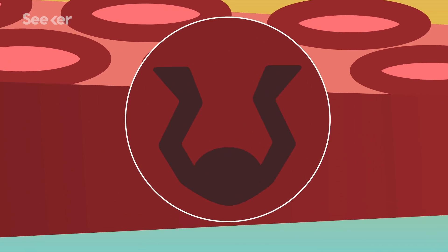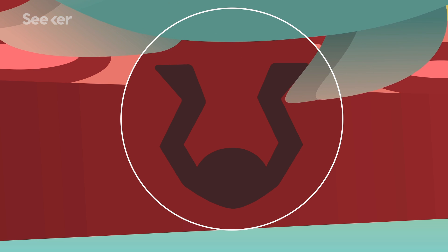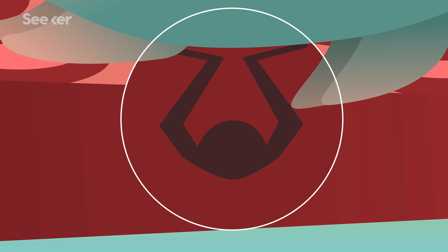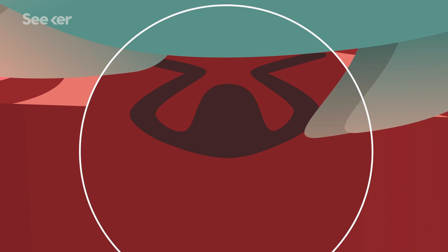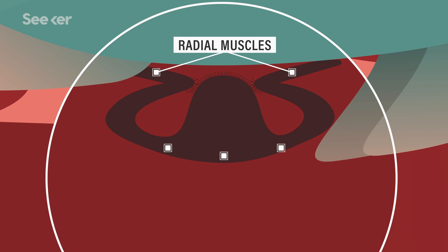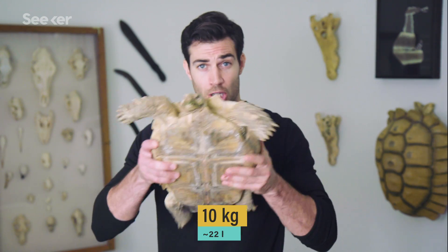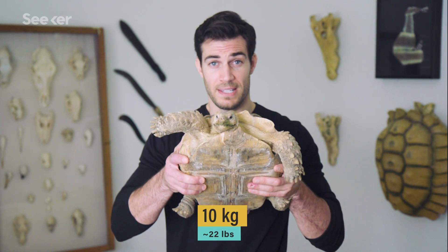Each sucker is made of two regions. The disc-like part you see is the infundibulum, while the center cavity is called the acetabulum. When an octopus reaches for something, the infundibulum will flatten to feel the surface first. The octopus uses its sucker's acetabulum to attach to the object, with a combination of radial and meridional muscles and tiny hairs that maintain the connection like Velcro. This makes the animal's grip so strong that the largest suckers can lift about one Dolores worth of weight each.